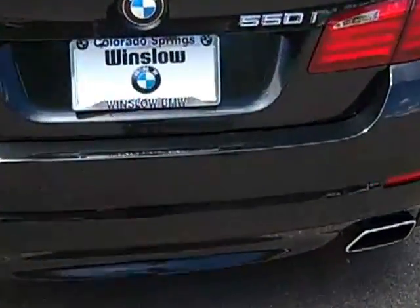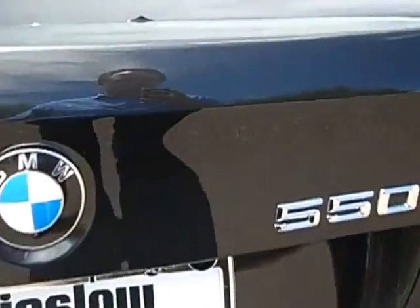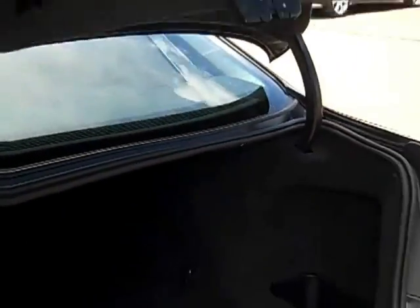You can see the park distance control sensors in the back bumper. There is a rear view camera, and there are also cameras under both of the side view mirrors. It does have the split fold-down seats. You can see it's got the power trunk.